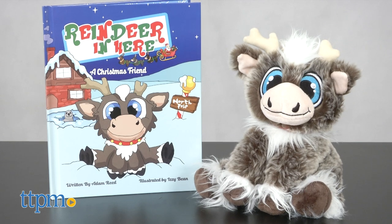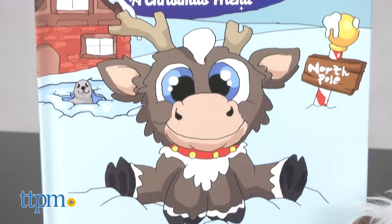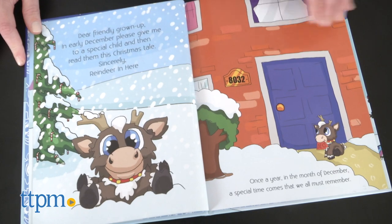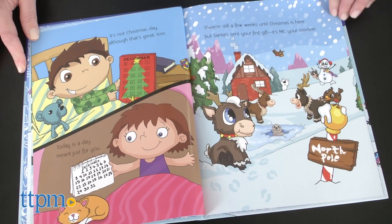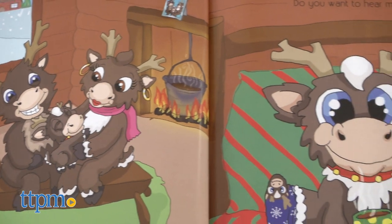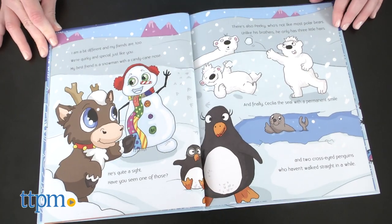The book and plush gift set comes with a plush reindeer and a hardcover book that explains the story of how Reindeer in Here works. Children receive the reindeer to cuddle and play with during the month of December until Christmas. But unlike other plush holiday toys, the reindeer hasn't been sent by Santa to spy on the children and make sure they're behaving. The reindeer is simply visiting children early to help Santa get to know each girl and boy better, so that Santa knows what presents to bring on Christmas Eve.